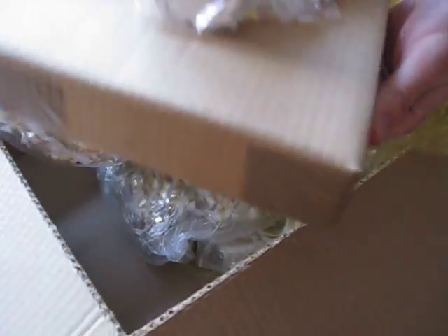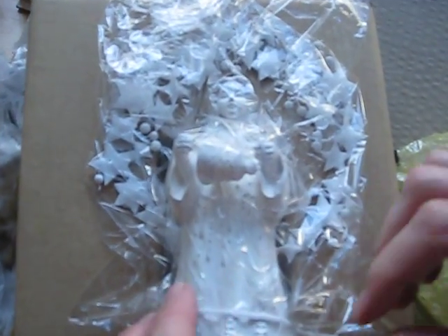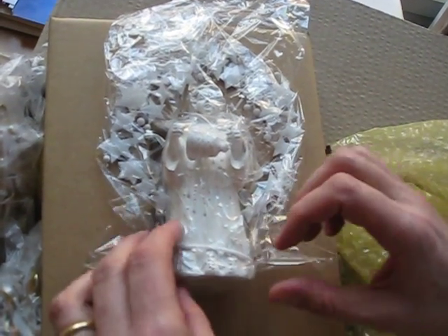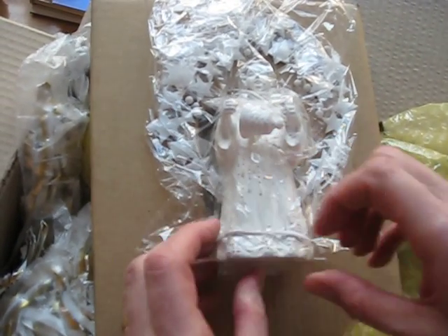Whoa! Wow! Ooh! Damn! This is nice! Christkind is a little angel. God, it's gorgeous! I almost don't dare take it out. I've sort of taken the old legend and changed it a bit — not much — but gave her a little halo of stars, which is what you see behind her.